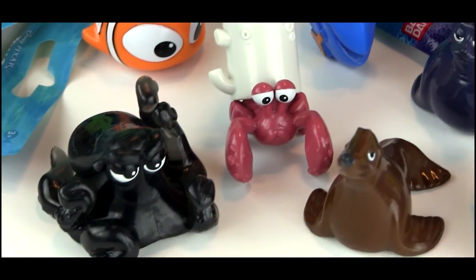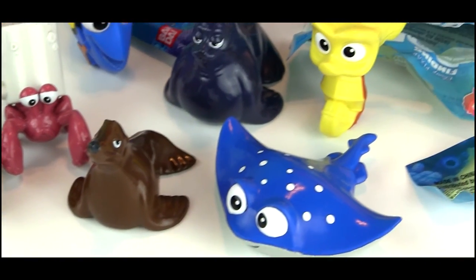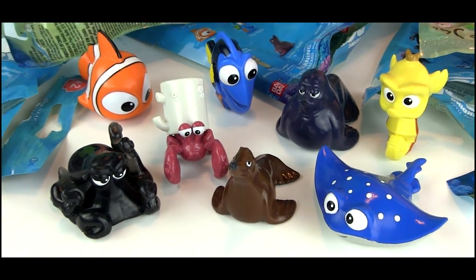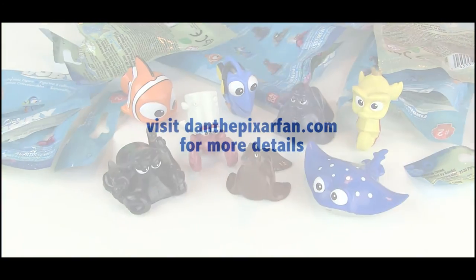We have eight new fantastic characters and I am so hoping for a Series 3. Who would you like to see in Series 3? Shout it out in the comments below — who you'd like to see, or who your favorite character in Finding Dory is. And as usual, if you're looking for more details or photos, visit DanThePixarFan.com for my full write-up and review. Take care, guys — see you later.